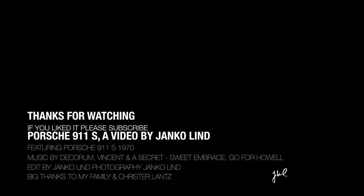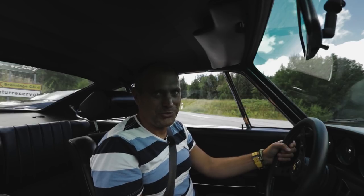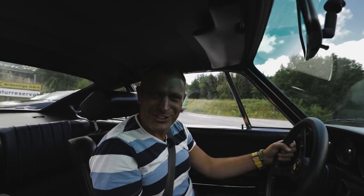What a beautiful car. Do I really have to return this car? Thank you.